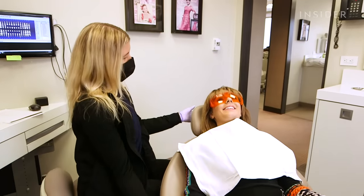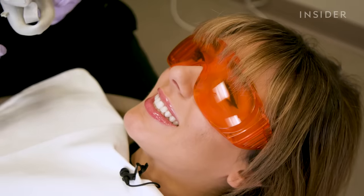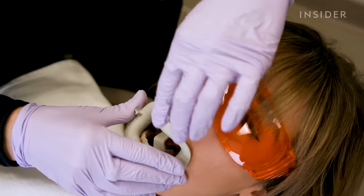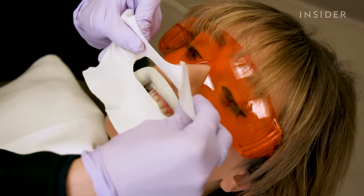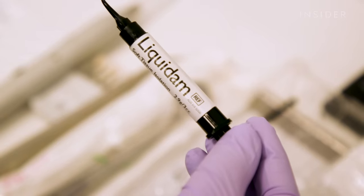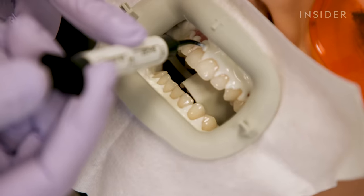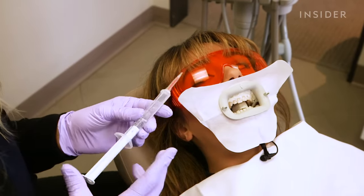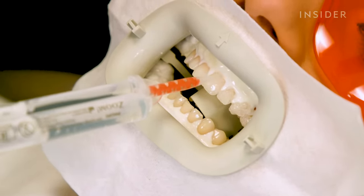We put on glasses to protect our eyes from the UV light. Megan applied vitamin E oil to my lips so they wouldn't get dehydrated during the treatment. Then she inserted a retractor to keep my mouth open, added cotton to keep everything dry, applied a protective gel on my gums so none of the bleaching gel would touch them, and finally applied the 25% hydrogen peroxide bleaching solution to my teeth.